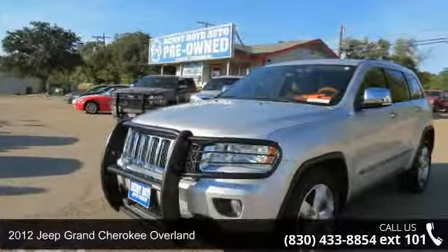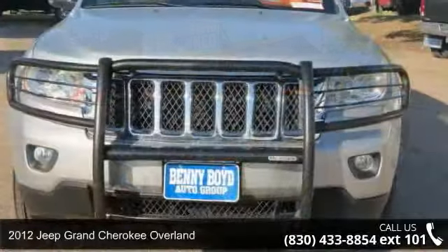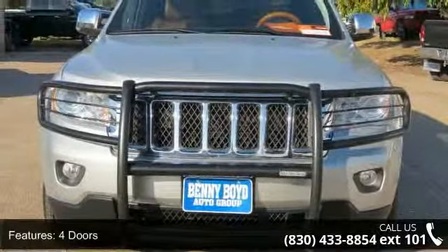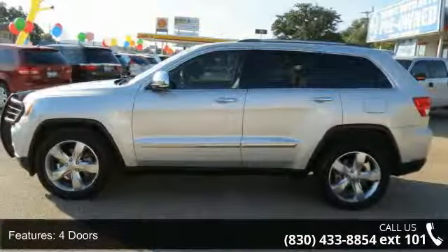Imagine yourself in this 2012 Jeep Grand Cherokee Overland. If you are looking for a first-rate auto, this one could be yours today. This vehicle comes with a reliable six-cylinder engine connected to a smooth-shifting automatic transmission.